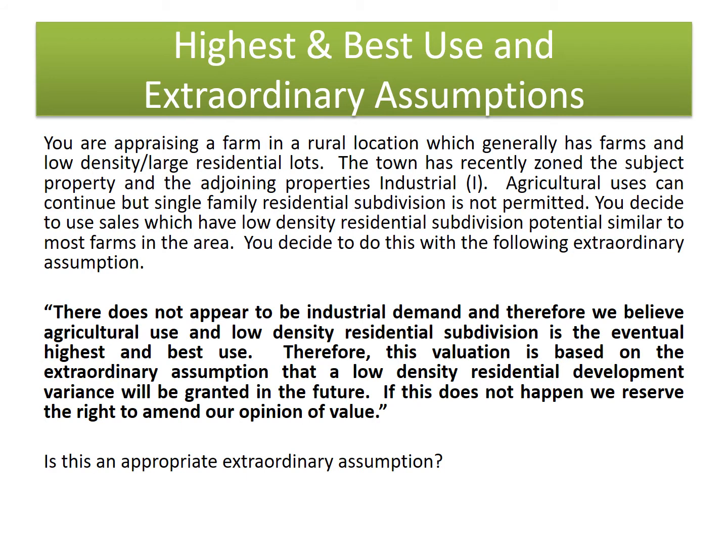You are appraising a farm in a rural location which generally has farms in low density, large residential lots. The town has recently zoned the subject property and the adjoining property as industrial. Agricultural uses can continue, but single family residential subdivision is not permitted. You decide to use sales with low density residential subdivision potential, similar to most farms in the area, with the following extraordinary assumption: there does not appear to be industrial demand, and therefore we believe agriculture use and low density residential subdivision is eventually the highest and best use. This valuation is based on the extraordinary assumption that a low density residential development variance will be granted in the future. If this does not happen, we reserve the right to amend our opinion of value.